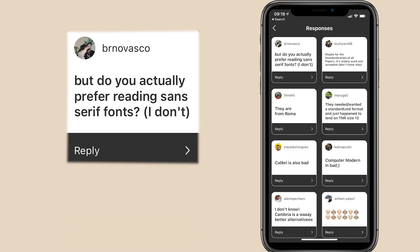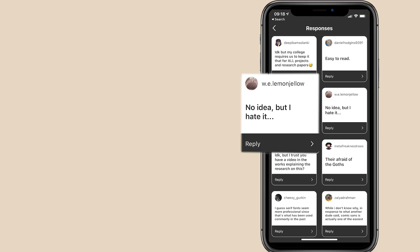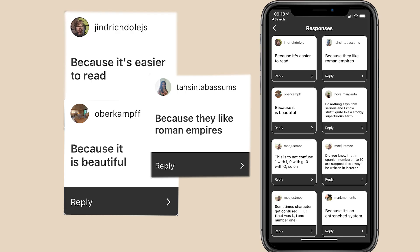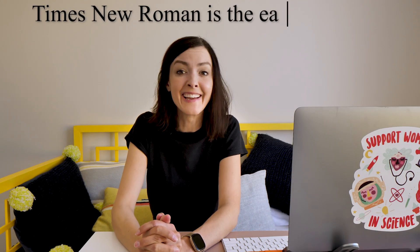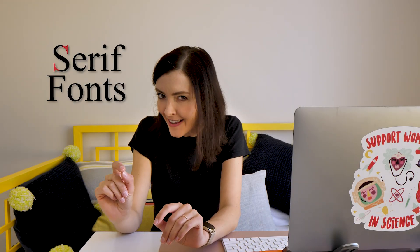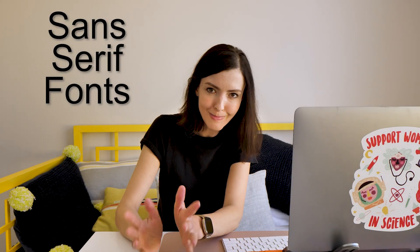This pinched a nerve, and I received hundreds of emotionally charged responses spanning from disgust to support for Times New Roman. Those people are out there. And the same thing kept coming up: Times New Roman is the easiest to read. That serif fonts — those with the little notches at the top — are more accessible than sans serif fonts, those with the straighter lines.